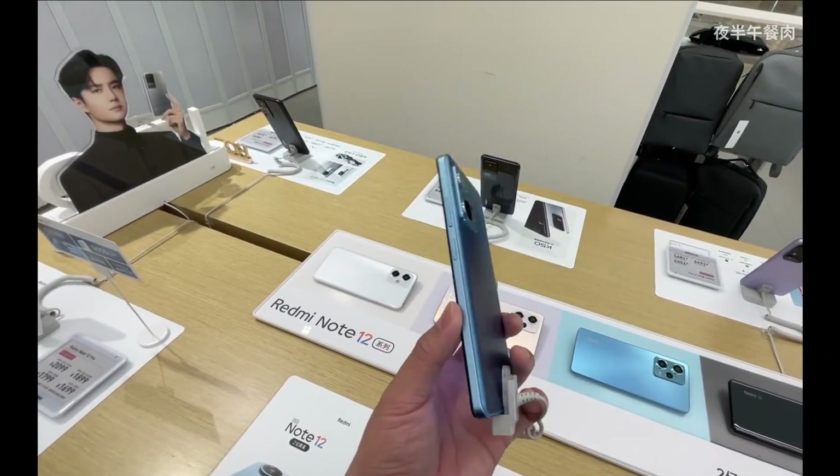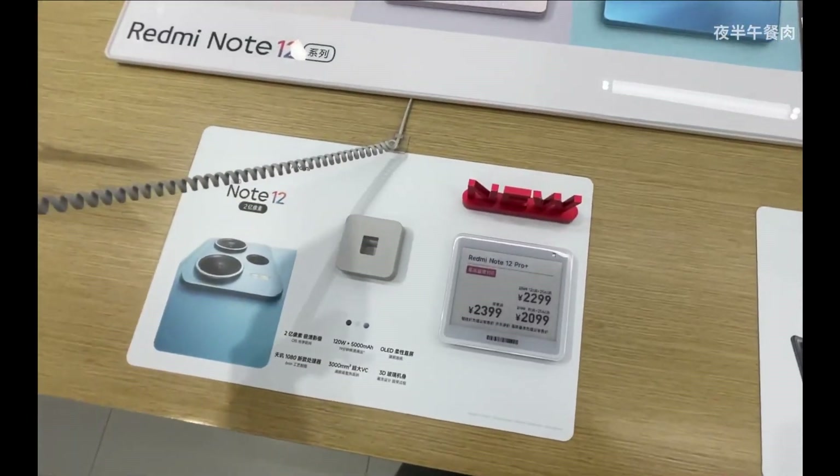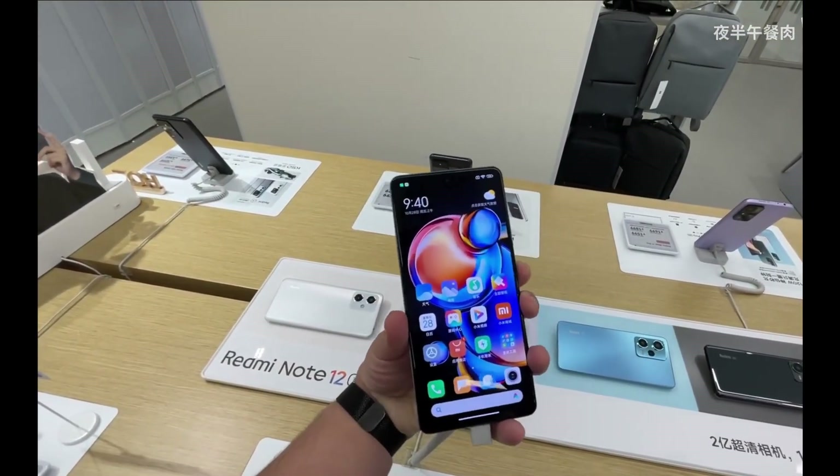Let me know your thoughts on this new device from Redmi in the comment section. Will you be buying the Note 12 or the Note 12 Pro? Thank you for watching — have a great day, bye bye!